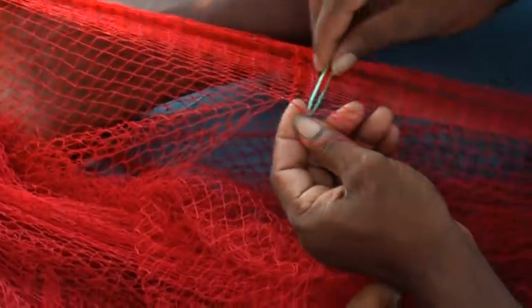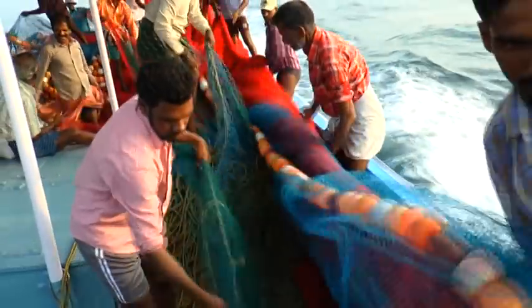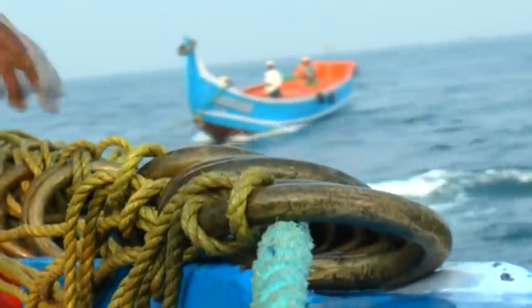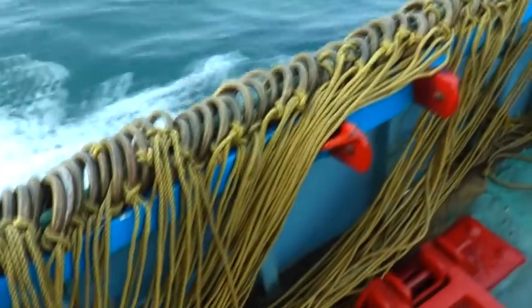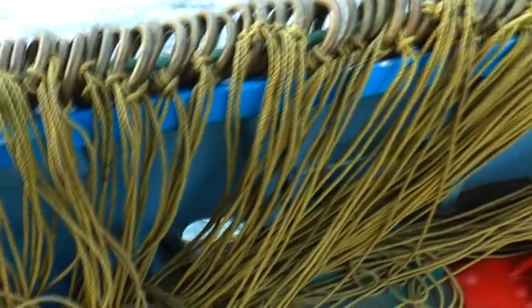Ring seine, or ring net, is known by many names, but most popularly it is called the 'tangawala' in local language. Ring seine has contributed greatly to fish production in Kerala, which contributes 19.35% of the total national catch.